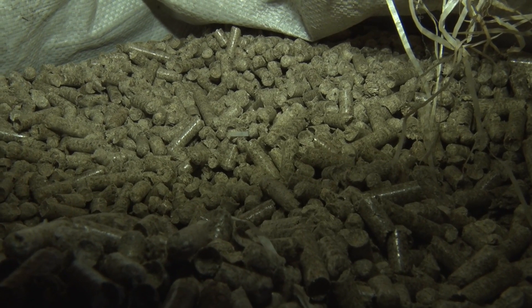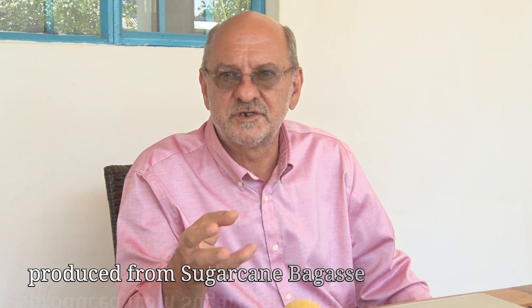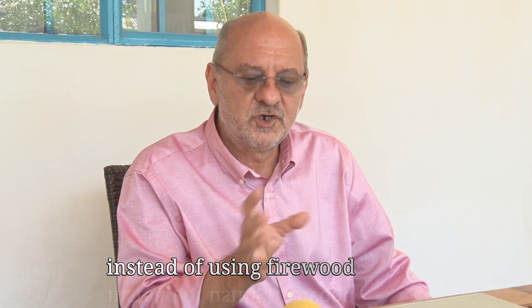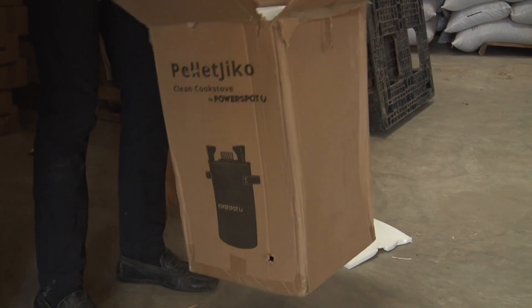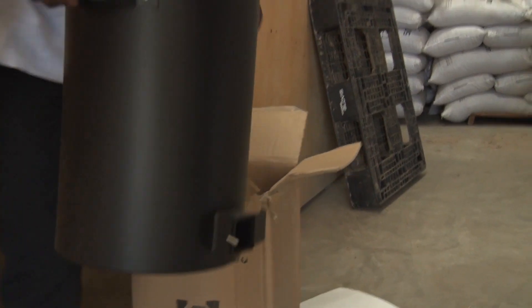We are talking about powder coating companies, apparel companies, food processing companies, textiles, etc. So by changing their burner to a pellet burner, they can save up to 60% of their fuel costs — and also benefit from a renewable and clean energy source. So this is more or less our target now.